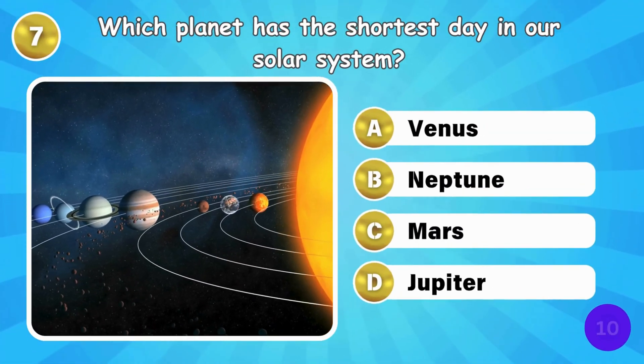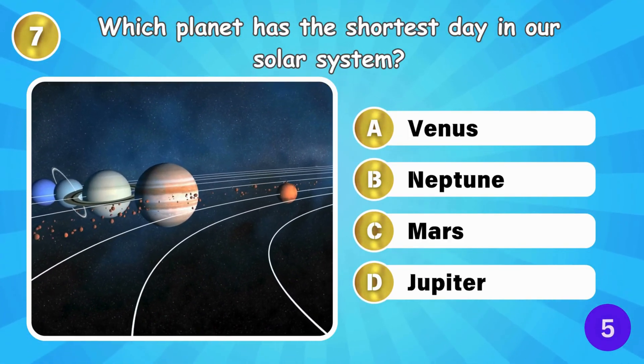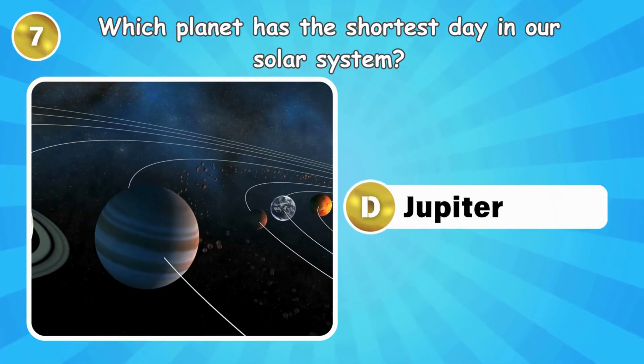Which planet has the shortest day in our Solar System? Jupiter has the shortest day in the solar system.